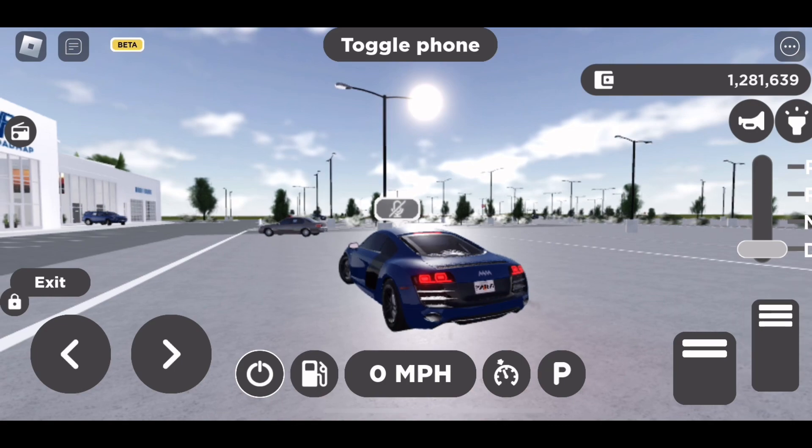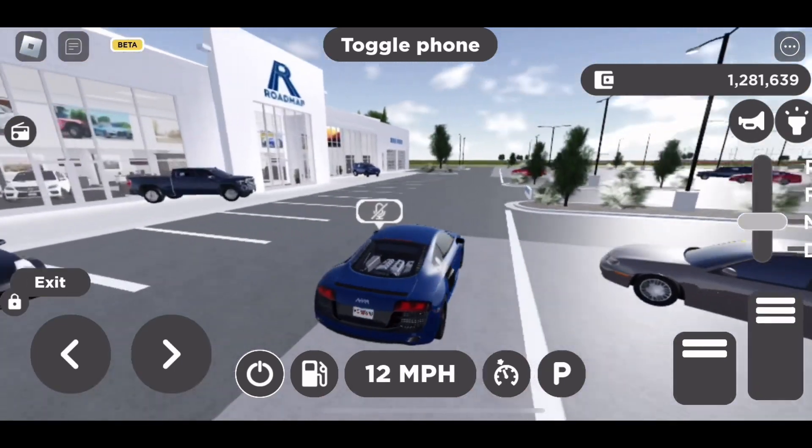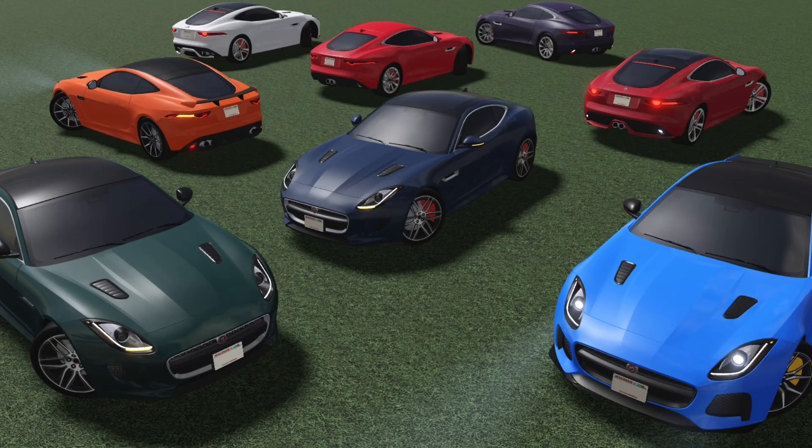Alright, let's just get right into it. A couple of new cars were done — first up, the F-type was finished. I did cover a lot about the F-type in the last video, it's actually in the feed.